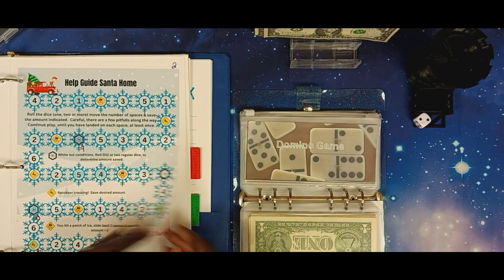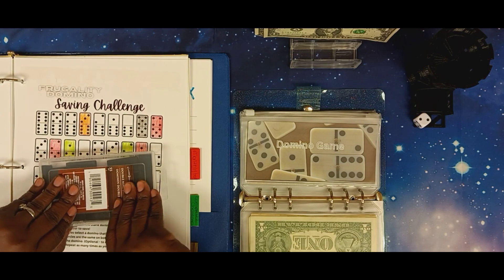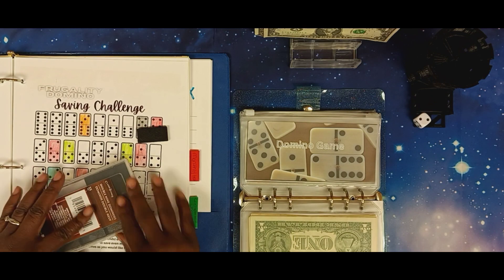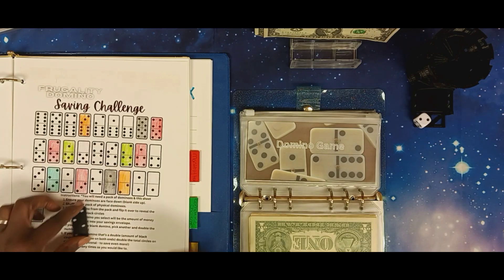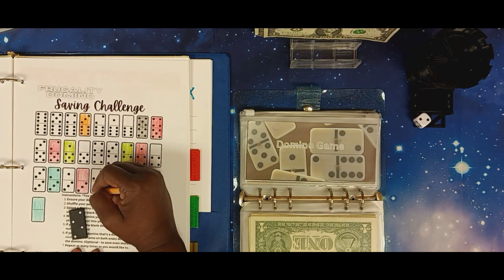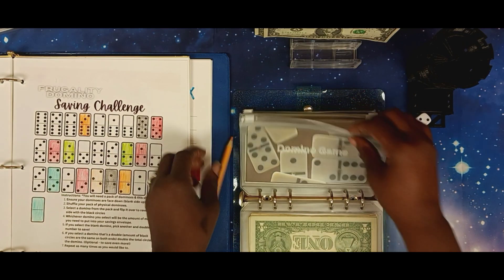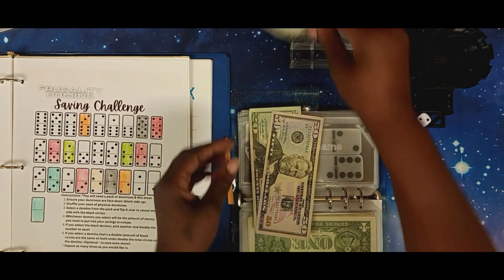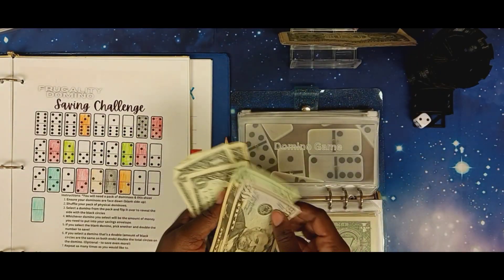Now let's go to our dominoes game — this one's from Fiona for Galatia's Life. We already shuffled up our cards. I'm just going to take one this time because we're low on money. We have a four, so we can add four dollars. Let's see if we have a one in here so we can put that five in — we don't. One, two, three, and four — so we have 50, 60, 70, 74 dollars.